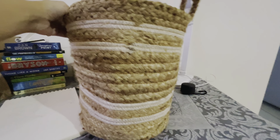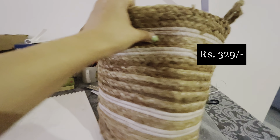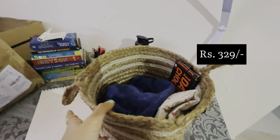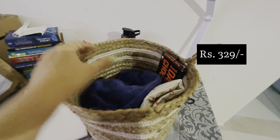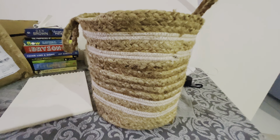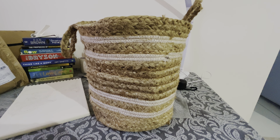Next I have this very cute jute storage basket from Amazon. Instead of going for plastic options, I tried to buy sustainable organic products and this was one such thing. You can use it to store little tidbits, or as a decorative piece — it depends on how you want to use it, but it's a good thing.